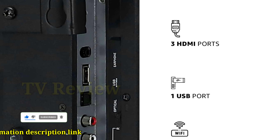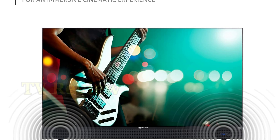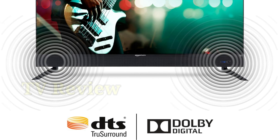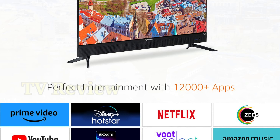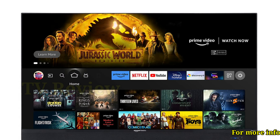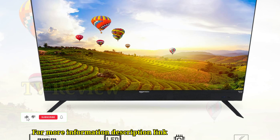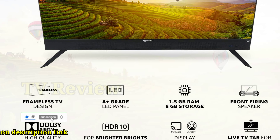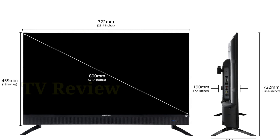Bluetooth 5.0 for wireless connectivity. 3 HDMI ports with ARC support to connect laptops, set-top boxes, Blu-ray players, and gaming consoles. One USB port to plug in hard drives and other USB-powered devices. IR port to control connected devices like soundbars and receivers. Optical audio jack and 3.5mm earphone jack.